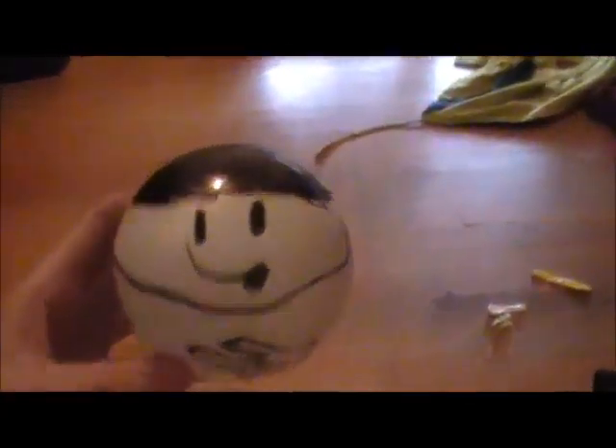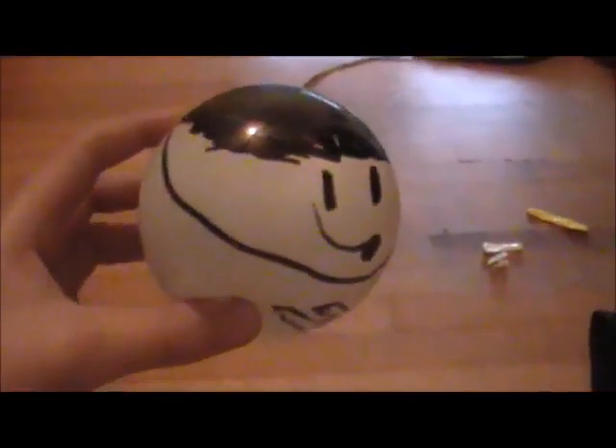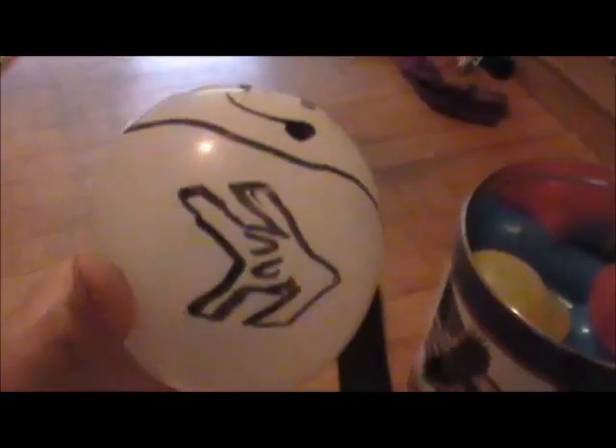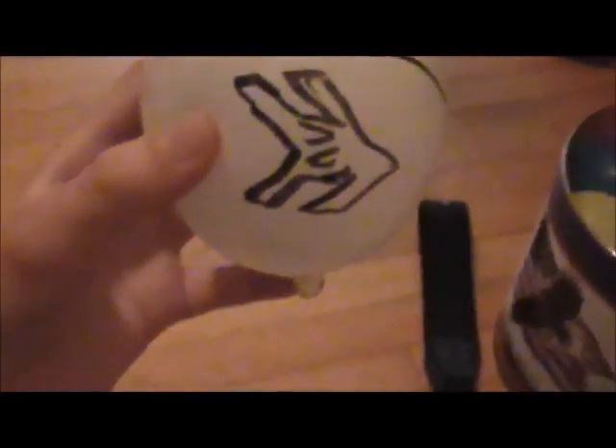First up, here is a little figure — if you can't tell. It has a little silly face and a bowl haircut or something. Then it has a little crappy Smosh logo on it, and 'Ian Sucks' on the back. It's a very big eye.